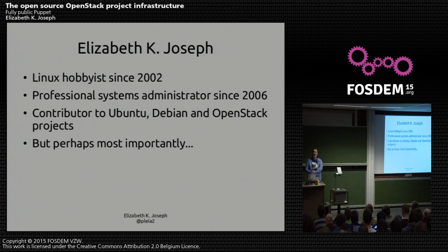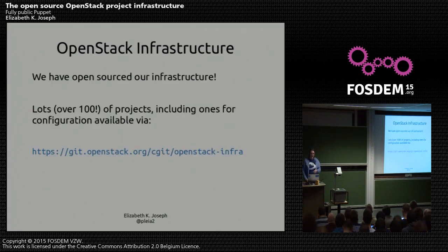This is my first Fostum. It's very exciting. I've been a Linux hobbyist since about 2002. I got my first job as a junior sysadmin, where I was racking servers and doing on-site installs in 2006. I'm a contributor to Ubuntu, Debian, and OpenStack — those are the big projects I work on in open source, usually from an ops and packaging side. In OpenStack, I'm on the infrastructure team. We've open-sourced our infrastructure. We have over 100 projects now — I actually looked this morning, we have 109.